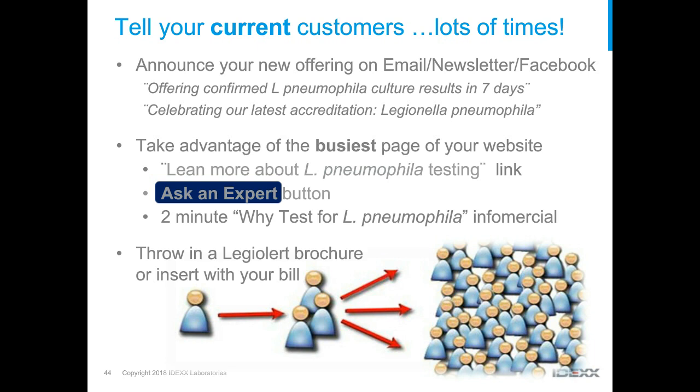Take advantage of where your customers already go — if they visit your website to request testing or get results, use that real estate with a link to learn more about Legionella testing, an 'ask the expert' button, or a video that draws them in. You can also do it the old-fashioned way: include a Legionella Alert brochure or insert with more information about Legionella pneumophila testing in your bill or other communications.